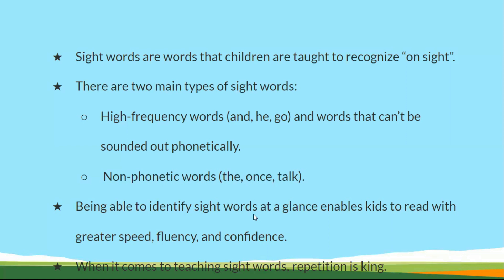Being able to identify sight words at a glance enables kids to read with greater speed, fluency, and confidence. Children can read sight words very quickly and read sentences in an effective way with confidence. That is the benefit of learning sight words.